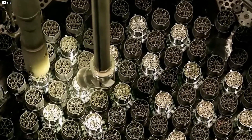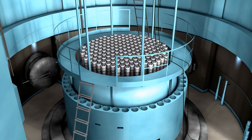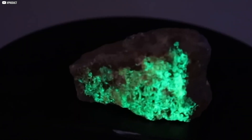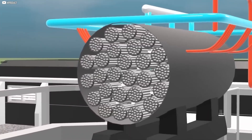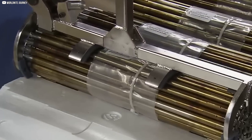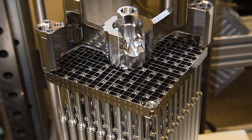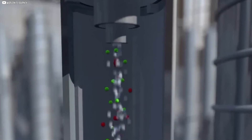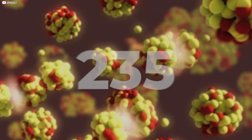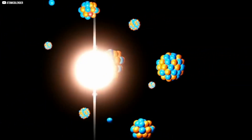Fuel assemblies are loaded onto specialized transports and sent to nuclear power plants, where the final transformation begins. Deep inside a reinforced core lined with concrete meters thick, the uranium will do what it was prepared for all along — split. Technicians carefully guide each assembly into its exact position inside the reactor. Hundreds of tubes filled with uranium dioxide pellets are arranged to form a dense network. When everything is in place, the core is sealed. But the real reaction doesn't start until the control rods are withdrawn. These rods, made of neutron-absorbing material, keep the uranium quiet. Once removed, neutrons fly freely between fuel rods, smashing into uranium-235 atoms. With each impact, the atoms split, triggering a chain reaction.